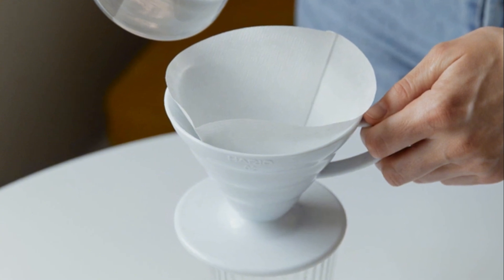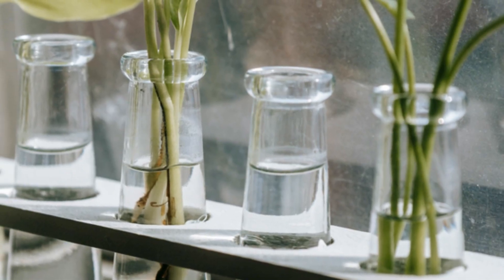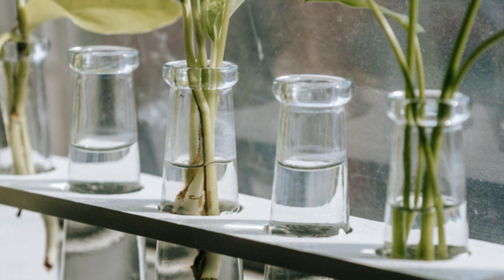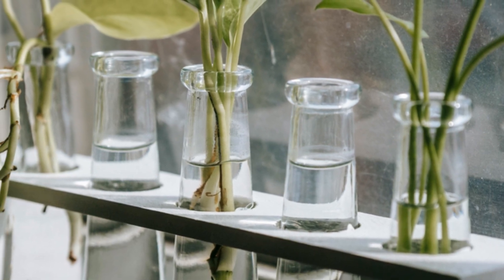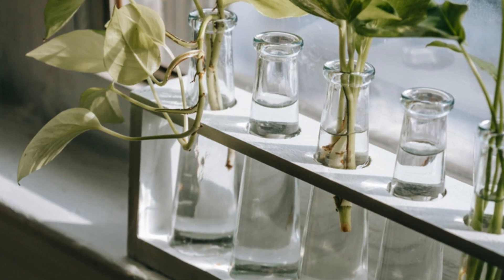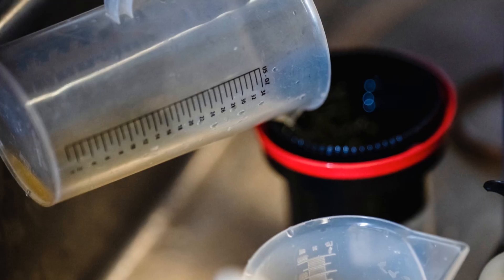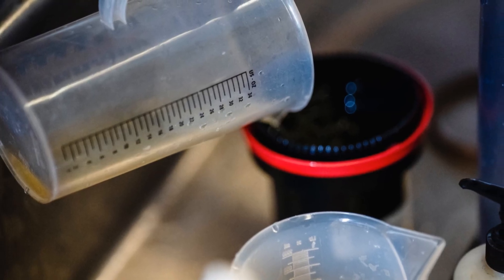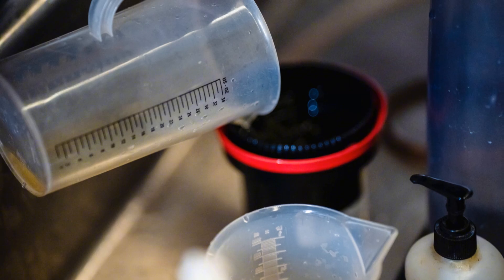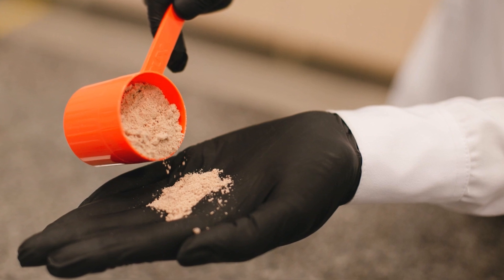Next, gather your hydroponic nutrients — the lifeblood of your plants. These usually come in two forms: liquid or powder. Liquid nutrients are super convenient, easy to measure and mix, and dissolve quickly in water. Powder nutrients are more concentrated and cost-effective, can be stored for longer periods, and are a great choice for larger gardens or long-term use.